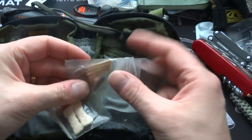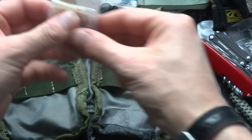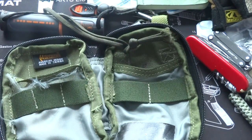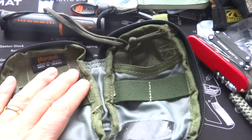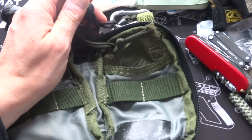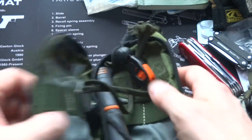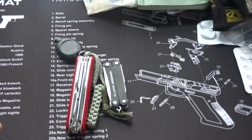I also have some waterproof matches and some Tinder Quick, because my EDC could be an urban EDC or a camping-out EDC, and I'm lazy — I don't like to give too much thought to what I'm carrying, so I generally have overlap. The ability to make fire can be useful and probably will be useful one day. I also forgot to mention: the Bear Grylls fire steel has a nice little whistle in case you need to draw attention to yourself. And that's my EDC and pocket dump for today — I hope you enjoyed it, thanks for watching, goodbye.